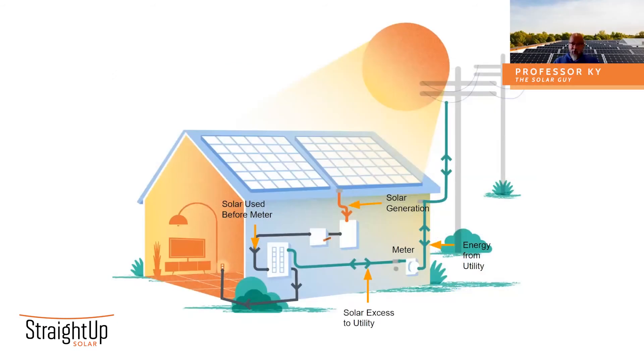So let's talk about what happens when you have an array on your roof and what happens with all the electricity. Your array is producing energy — total solar generation — comes down off your roof, and if we follow the black line, there's a certain amount of energy that's used before the meter. There's a utility meter on the side of your home. This measures the energy coming in to the home from the utility. It also measures the excess solar being pushed out and back to the grid. Notice that I use the word excess here.